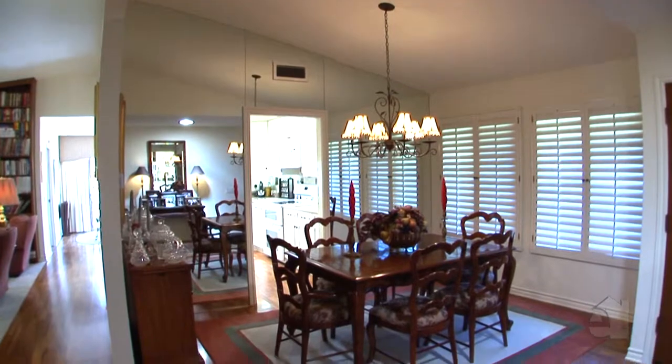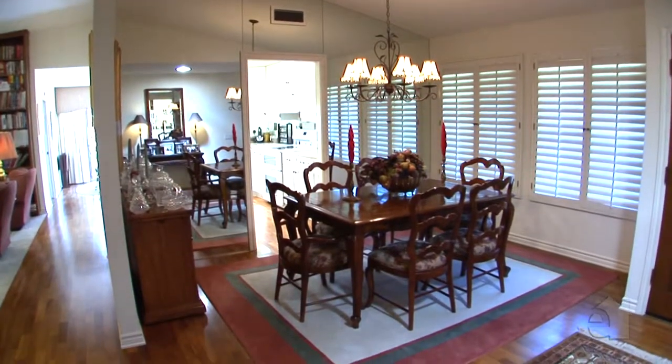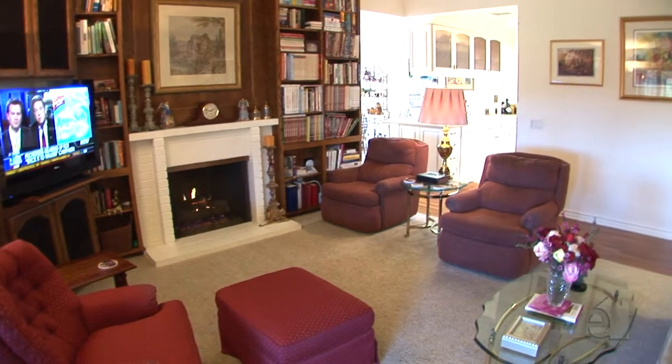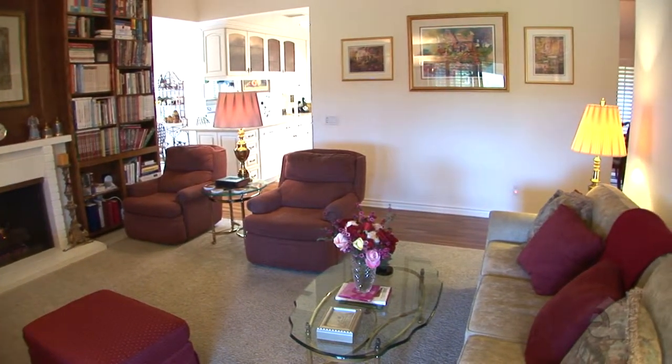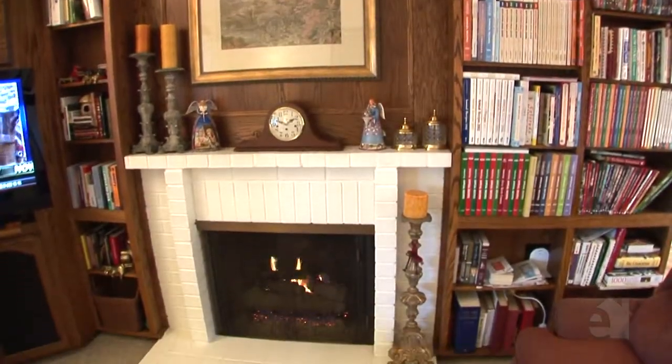Enjoy formal dinners under the chandelier's enchanting glow. With a spectacular entertainment centre and attractive brick fireplace, this family room is sure to draw family and friends alike.